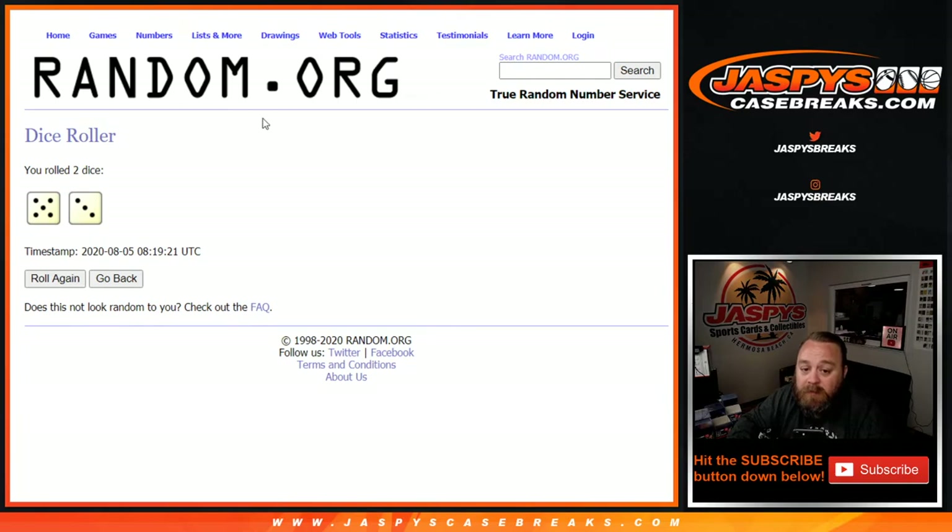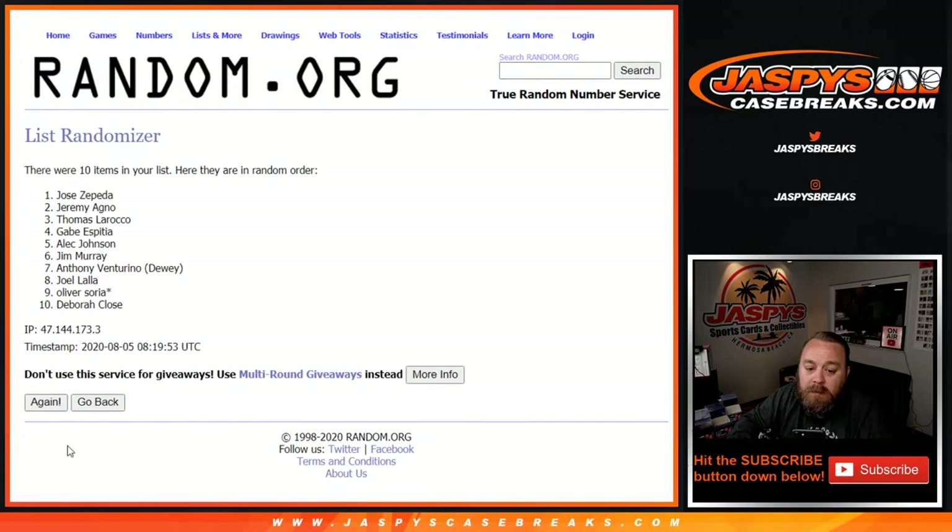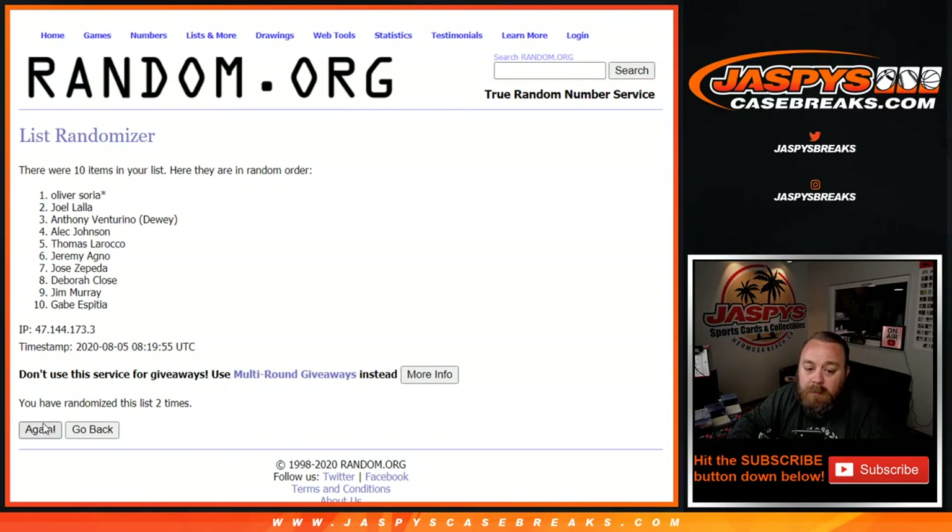We're going to get a dice roll to see how many times we randomize this — five and three, eight times. The name on top after that is going to get all unnumbered cards for the New York Yankees, Chicago White Sox, Los Angeles Angels, Washington Nationals, Detroit Tigers, and Miami Marlins — including that Mike Trout reproduction sketch, Max Scherzer reproduction sketch, Luis Robert base rookie, and all the other stuff. Good luck everybody. One, two, three, four, five, six, seven, and eighth and final time. Good luck everyone. Going to Jeremy Agno. Congrats Jeremy — you're going to get all unnumbered cards from that random number block group.